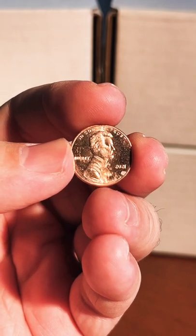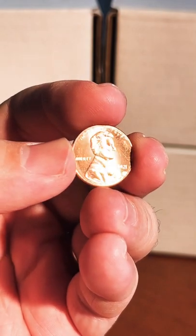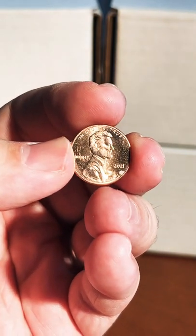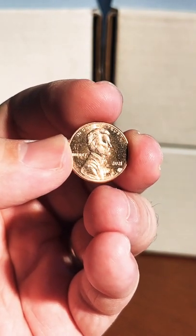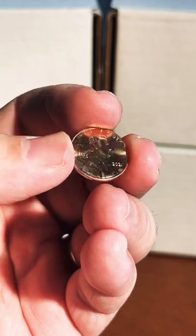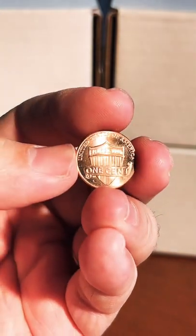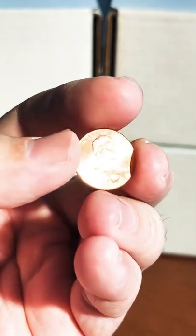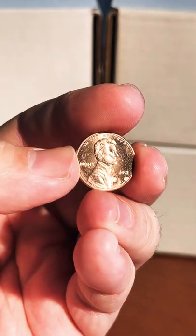There have been a ton of various varieties found in this particular date of coin. Now we're in 2022, so before circulation becomes flooded with brand new 2022s, here's a coin to be on the lookout for. You're going to be looking at coins with no mint mark under the date — that means they were minted in Philadelphia.